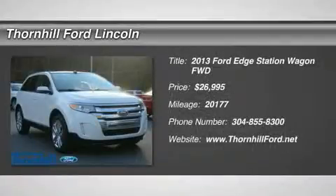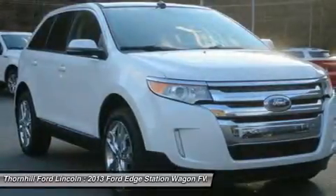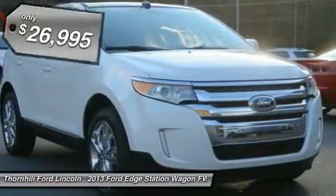Sturdy and dependable, this used 2013 Ford Edge Limited packs in your passengers and their bags with room to spare. It's outfitted with the following options.